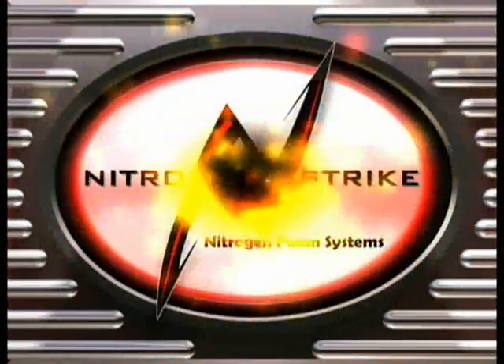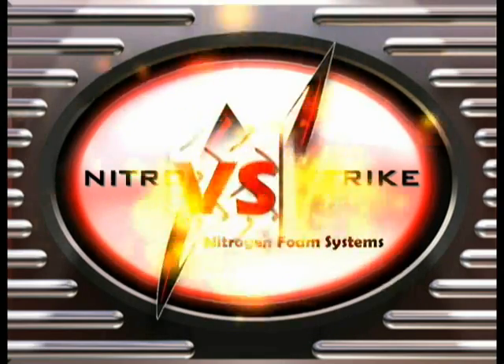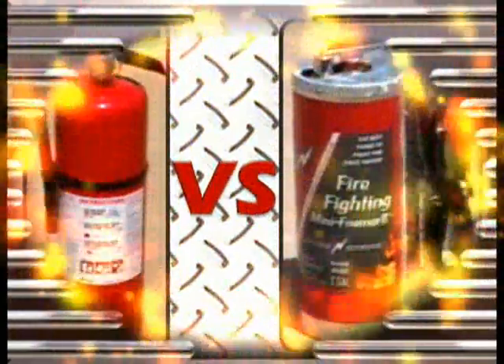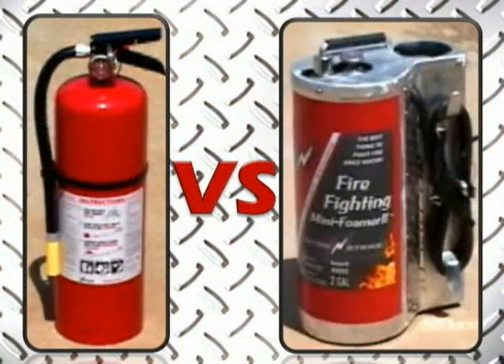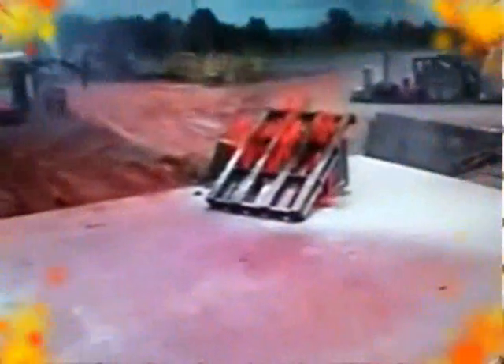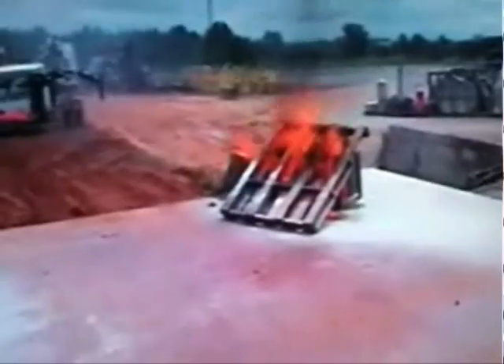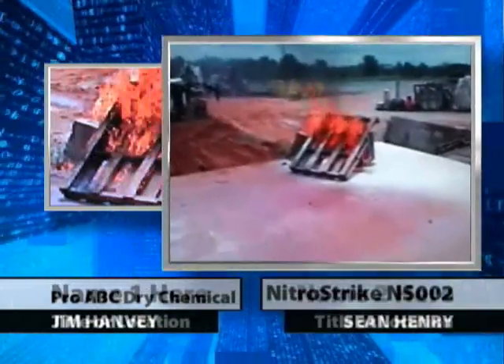NitroStrike's NS002 two-gallon nitrogen foam system goes head-to-head with a Pro-Series dry chemical fire extinguisher, the type typically relied upon in businesses and homes nationwide. For today's demonstration, wooden pallets were set ablaze on a loading dock, where Jim attempted to extinguish the fire on the left with a typical Pro-Series dry chemical extinguisher.